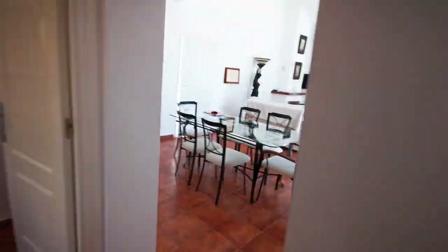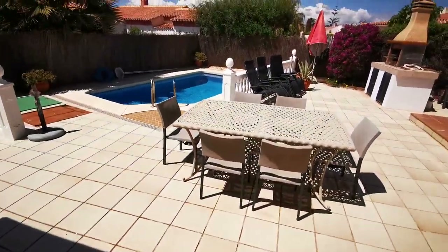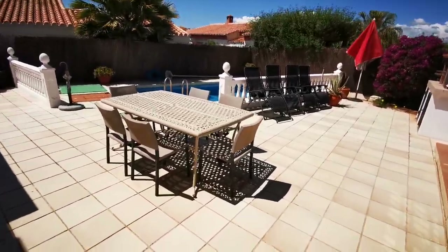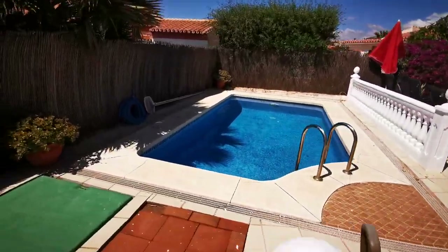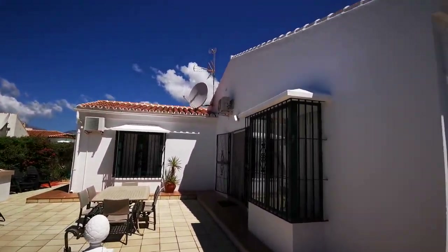We are now hitting summer and will be releasing lots of videos and new listings following a slow couple of months. For further details on Casa Julian, contact us directly on 0034 696 522 171 or visit the website at villasolutions.net.